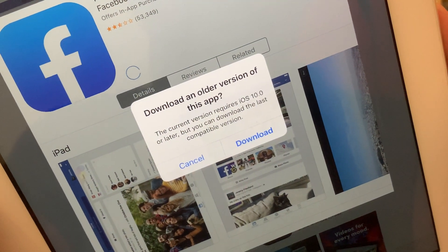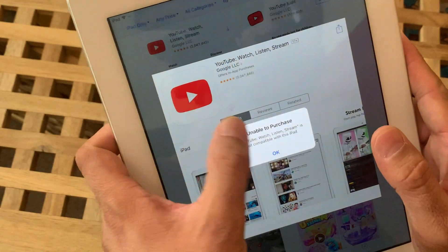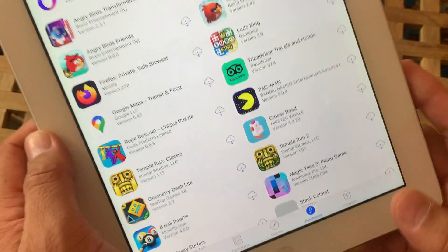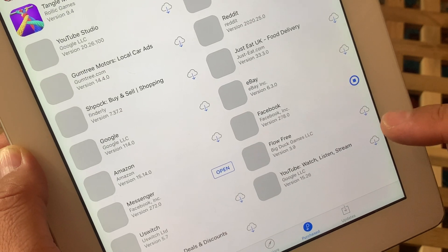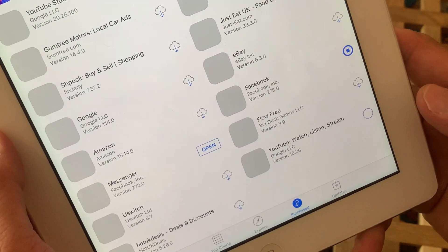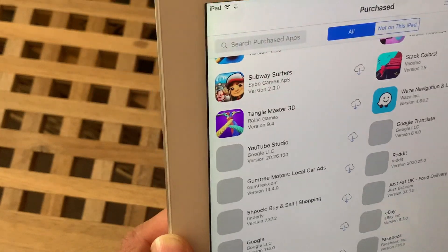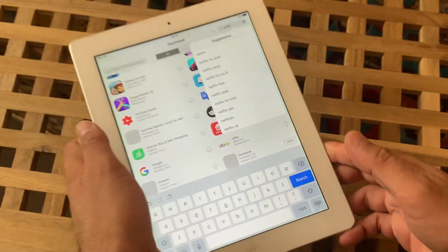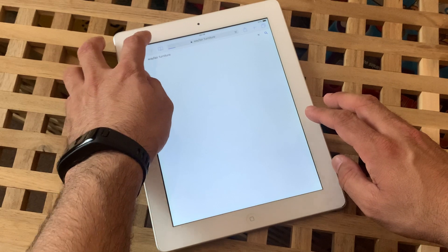The compatible operating system required for Facebook is iOS 10, but we have iOS 9.3.5, so the App Store will download the last compatible version. Same goes for YouTube. If you are facing an error that says 'unable to purchase' or 'unable to download,' you have to download the app on a different device with the latest OS so it shows in your purchases section. Then sign in with your Apple ID, go to the purchases section, and click the cloud icon next to the app to download the last compatible version. This applies to Netflix, Amazon Prime, YouTube Studio, and other apps.